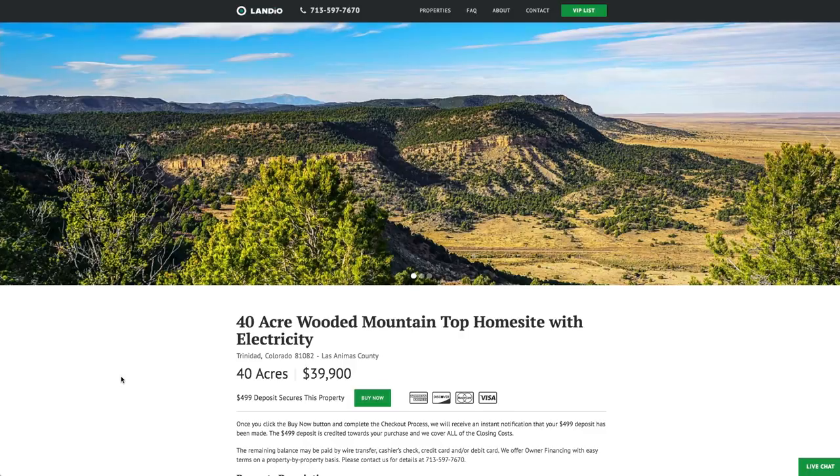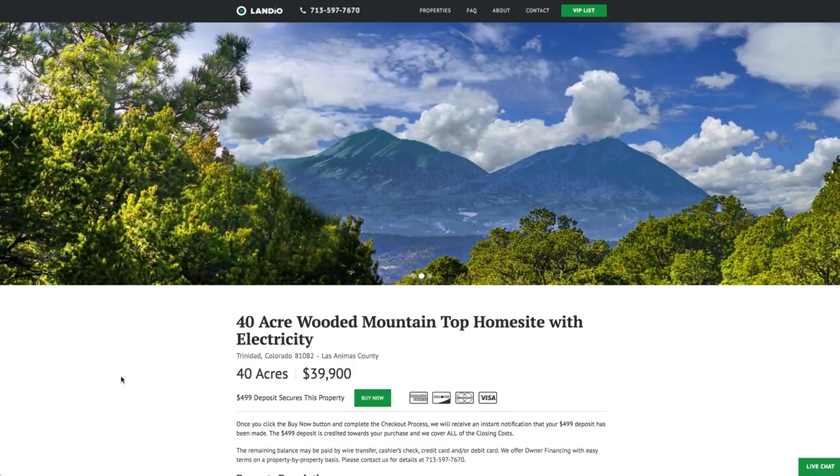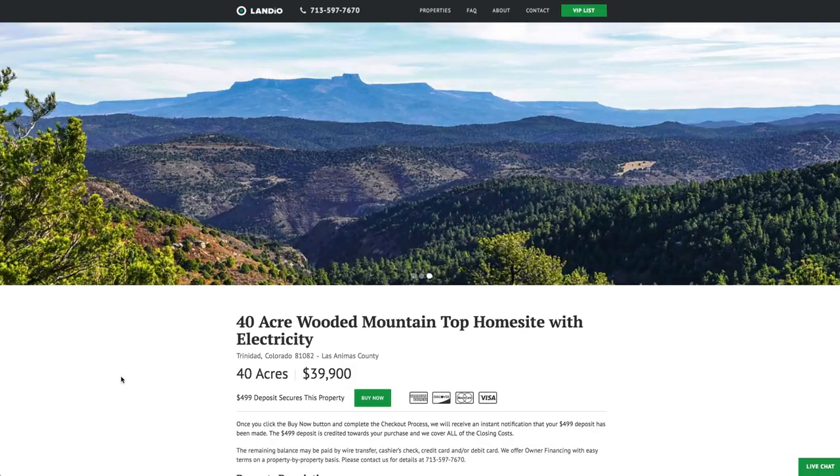Hello, this is Tori with Landio. We have a new 40-acre wooded mountaintop home site with electricity, and this property is just about 30 minutes from Trinidad, Colorado.